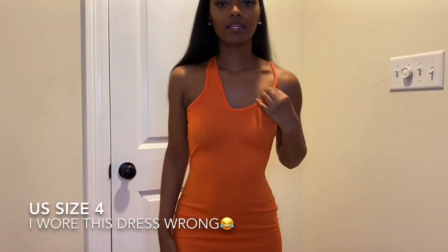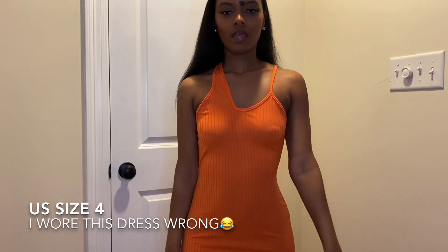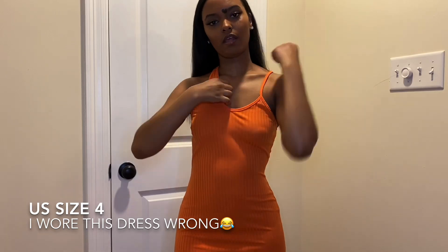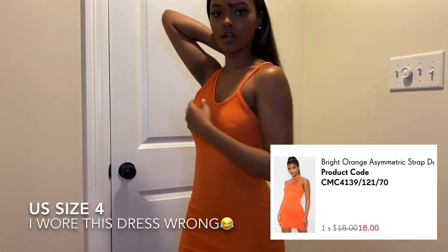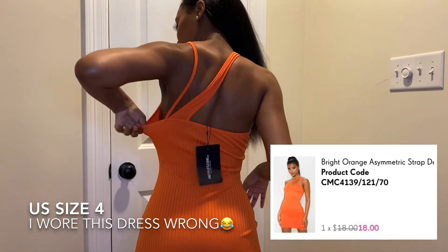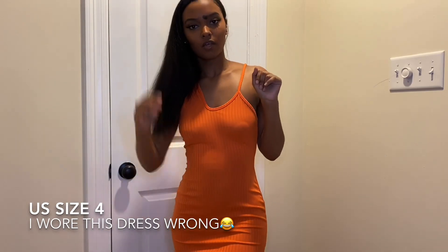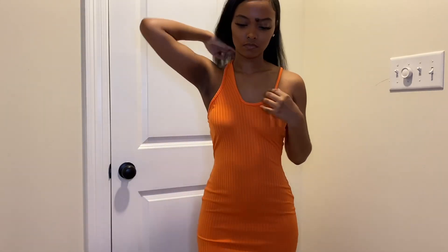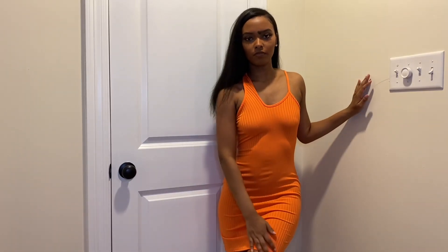This is the last dress. I got this one in a size four as well, and I thought the design was really cute. It has a spaghetti strap on one side and a thicker strap on the other side that kind of crosses and goes over into the back. It's a very loud color, perfect for summer, very form-fitting, and this one also stops above the knee.